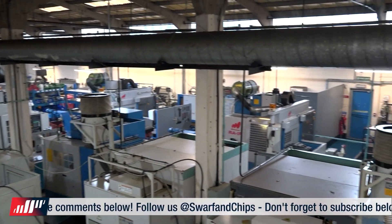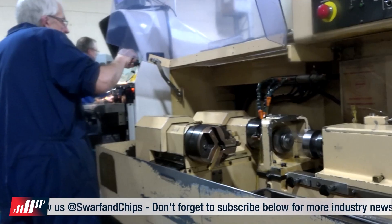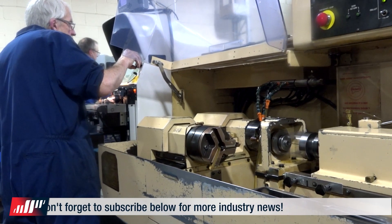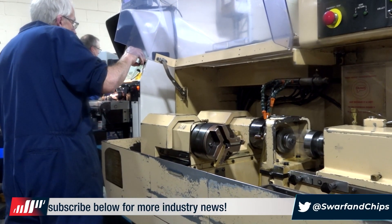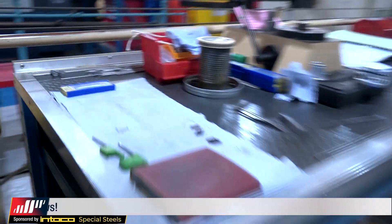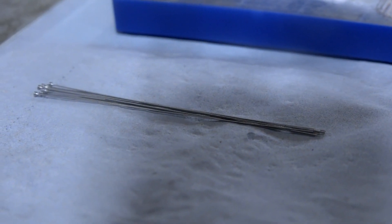You've also got some quite old machines — you've got an old sliding head here which is still running and making some absolutely tiny parts. What parts is this machine making? It's making old pharma surgical instrument parts. It's turning very very small diameters down to about 0.5mm diameter, and the reason why we're using this old machine is because it's been adapted by us for this job specifically.